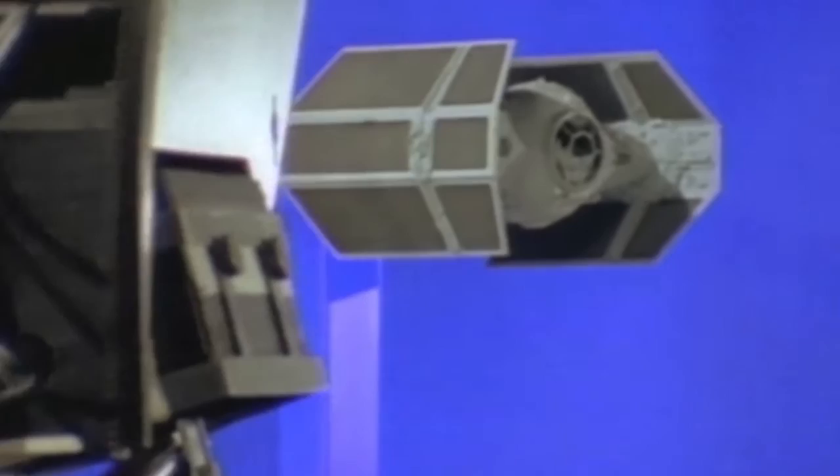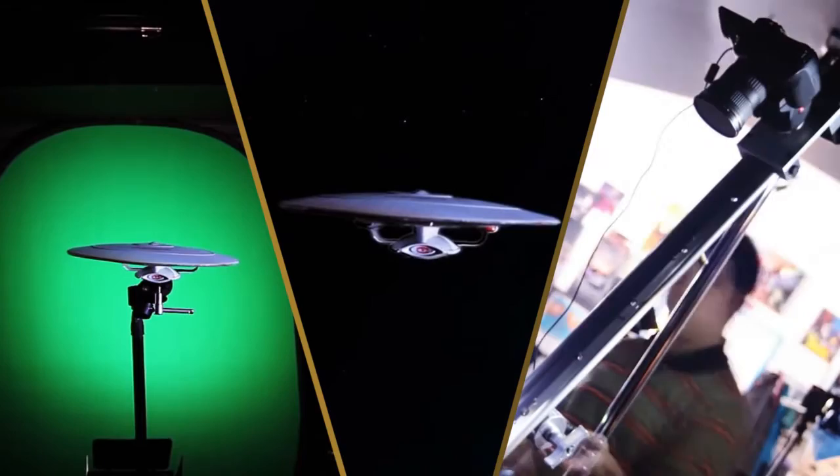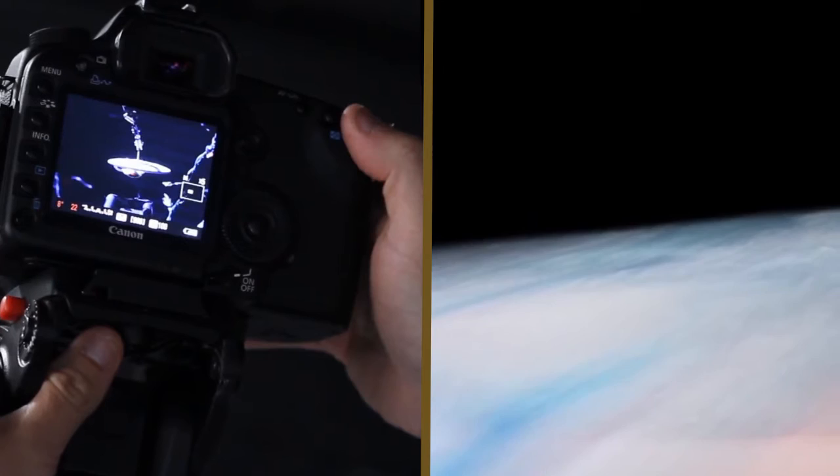And how do we deal with motion? The simplest solution to give the perception of motion is moving the camera instead of the model, a system that was widely used in science fiction movies. Shooting them on a green screen and then replacing it with a space background gives the viewer the feeling of an impressive flight.